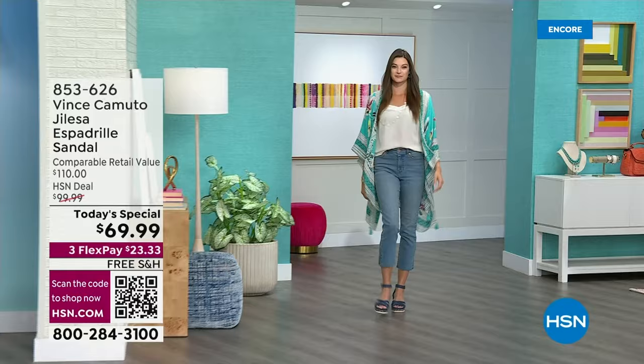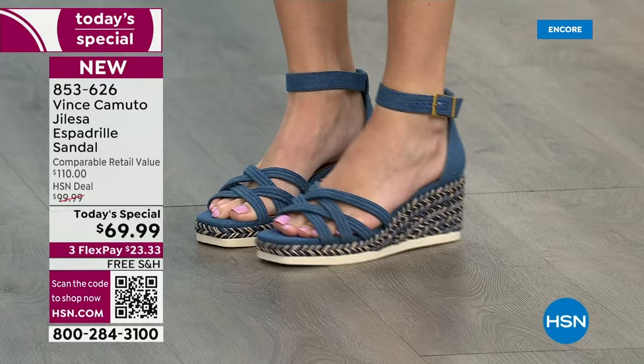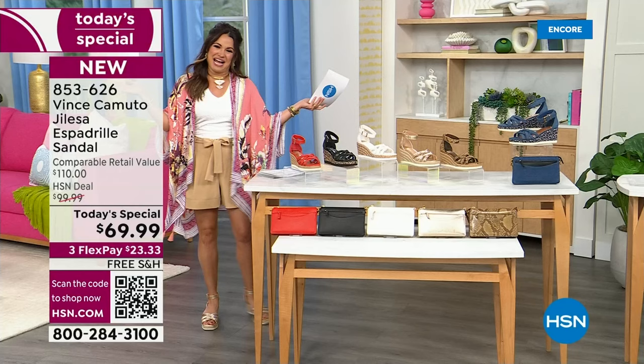I'm so excited for this style event. Vince Camuto is bringing us a fresh new take on a spring and summer staple — we are talking about an exclusive HSN espadrille wedge. How gorgeous is this shoe? Equally as comfortable, by the way. It's the perfect height — a little three-inch wedge. Medium and wide width, half sizes available, padded footbed, EVA bottom keeps it soft and flexible so it feels amazing.